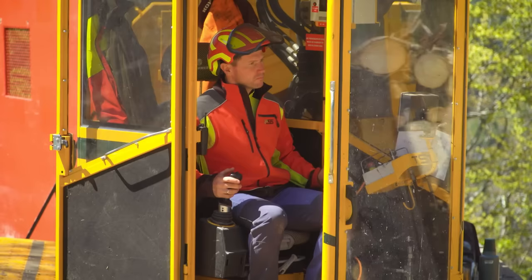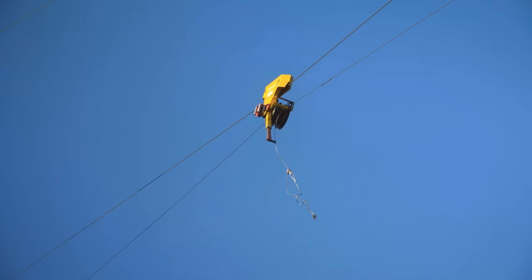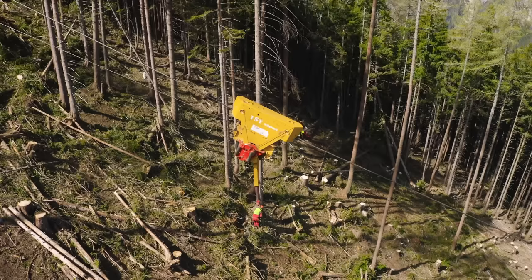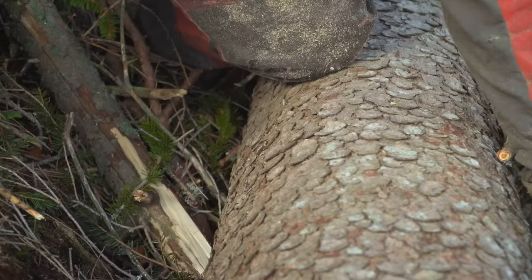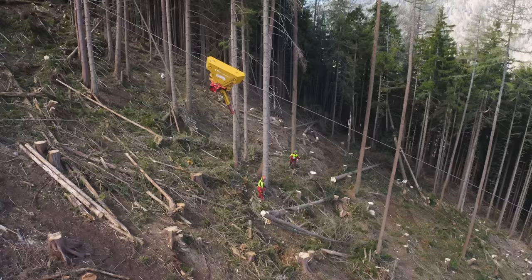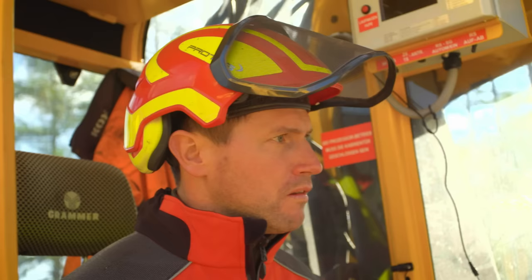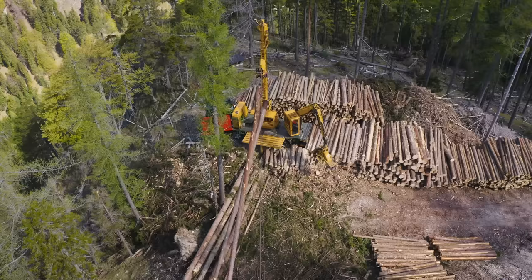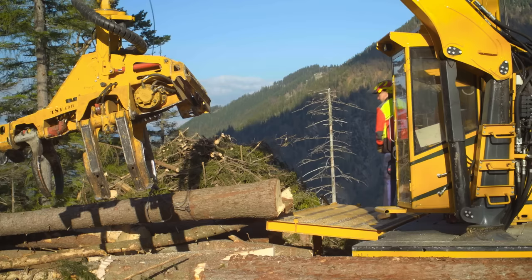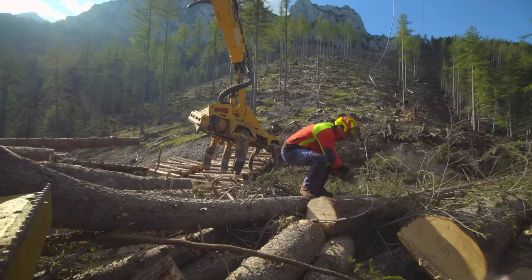Markus can operate the cable line system from the crane cab, using automatic target control to send the carriage back up to the exact position of the last loading point. The chokerman then takes over with a remote radio control, puts the choker around the log, attaches it to the skidding line, and presses a button to start reeling it in. The trunks are hauled up to the carriage, which automatically transports them down to the road. Markus then lowers the timber onto the landing platform, gets down from the cab to release the timber, and made a conscious decision not to have radio chokers — just something else to maintain that would eventually break.